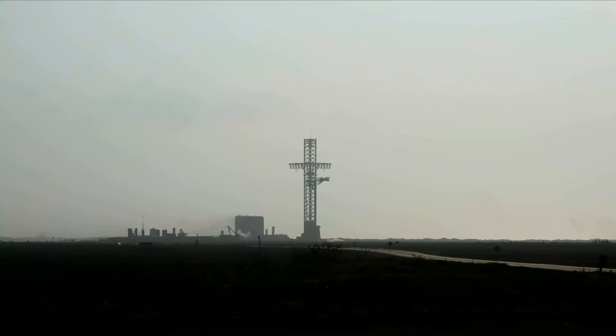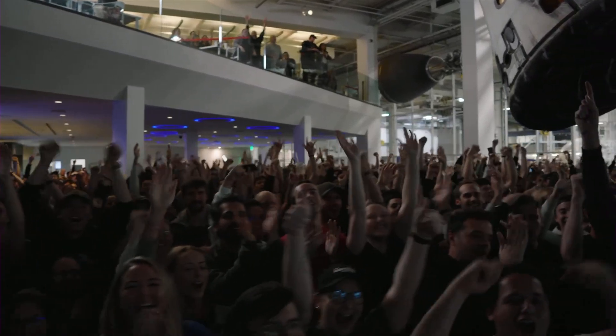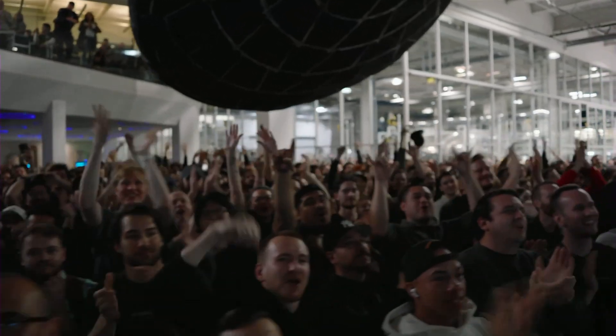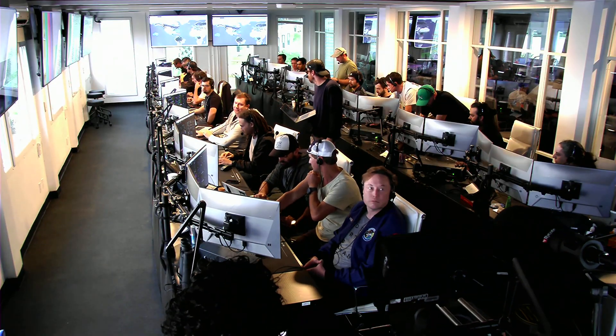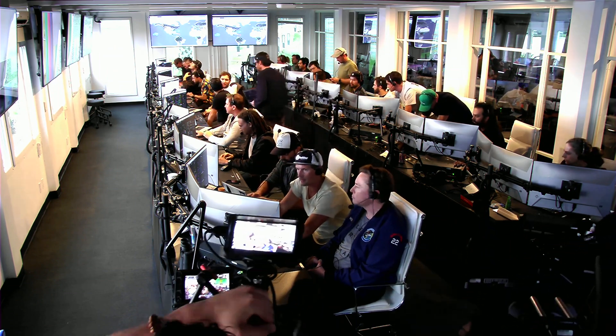And there, as you saw, as we promised, an exciting end to the Starship inaugural integrated test flight. Everyone here is absolutely pumped to have cleared the pad and made it this far into the test flight — the first integrated flight of the booster and the Starship vehicle. Live view there of our control center at Starbase, which we refer to as Star Command.